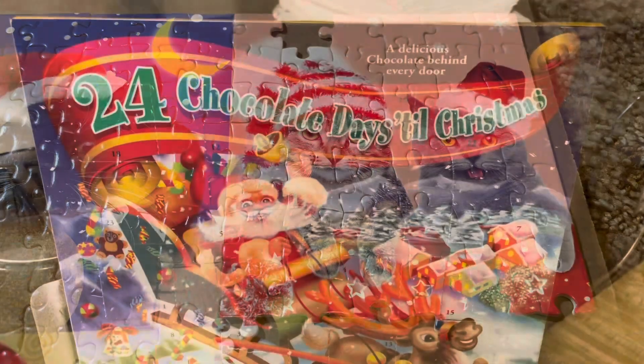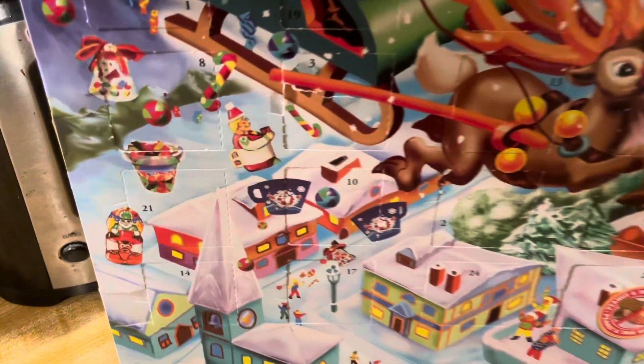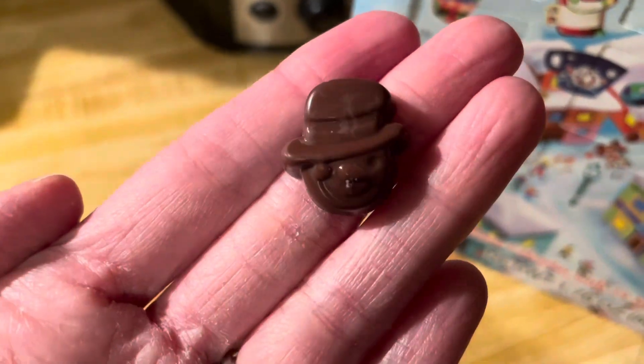Chocolate advent calendar for day 21, box 21. The chocolate is a snowman.